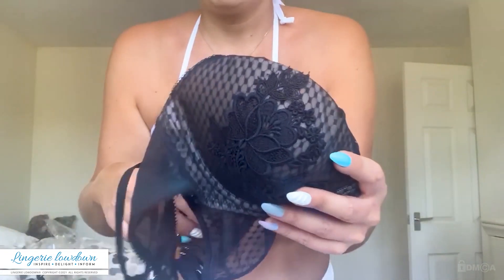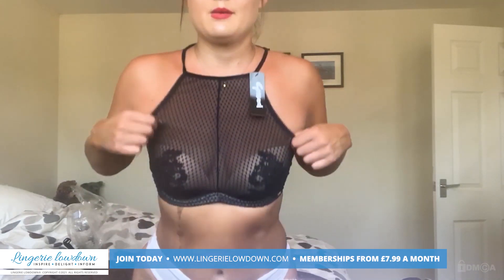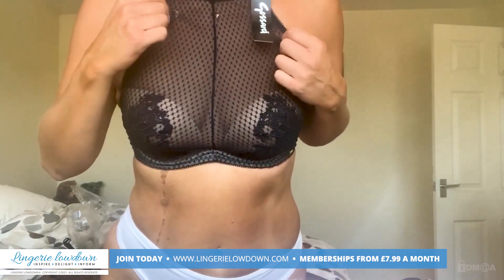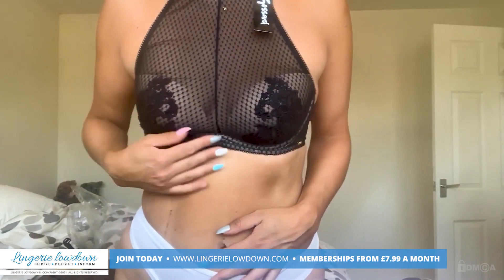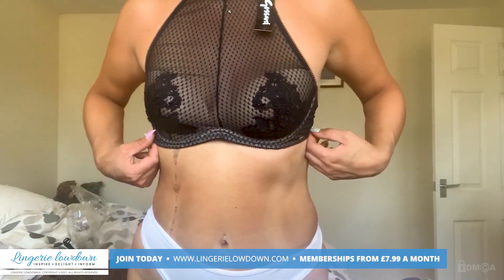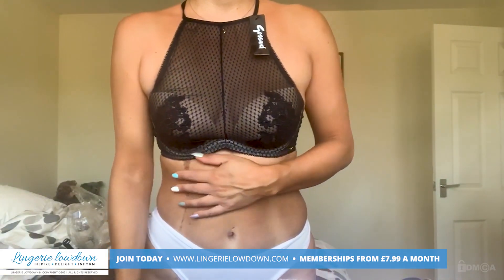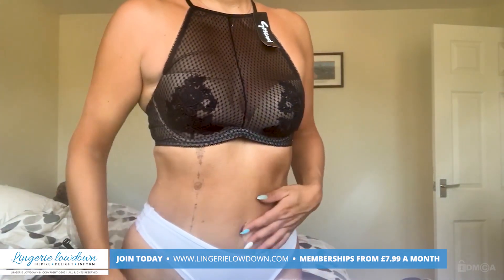So yeah, I'm very, very excited to try this, you know, as a normal bra on an everyday basis. I think I would be more inclined to wear it sort of out as an actual top rather than a bra. But then again, I do quite a few photos of the bra, but certainly would wear it.